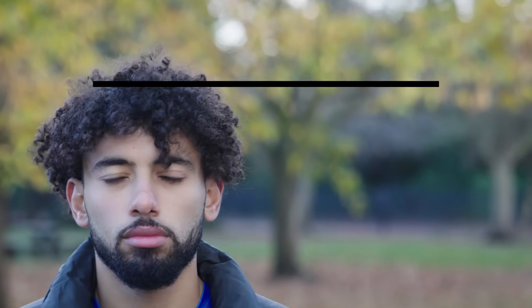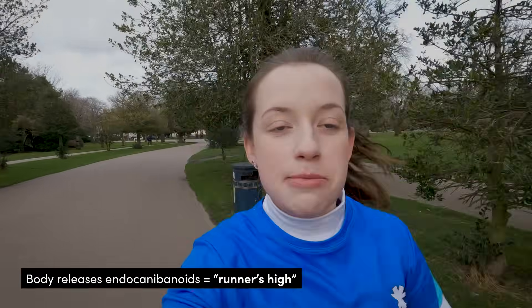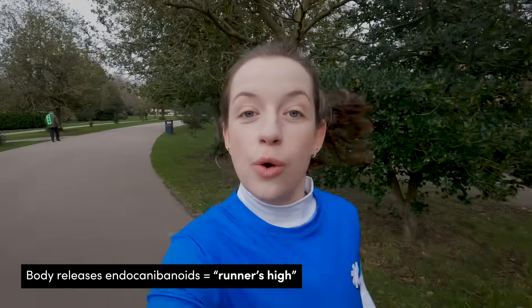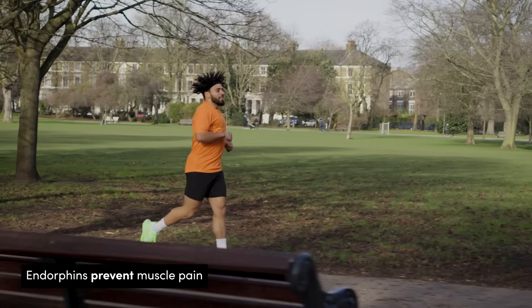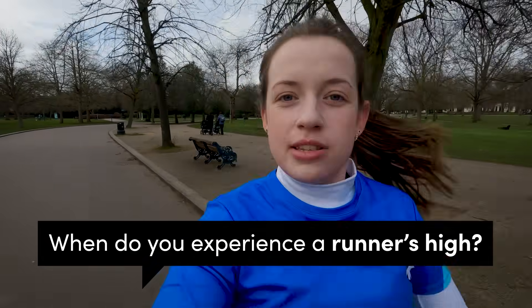As you're running your 5k, your body will start to release substances known as endocannabinoids, which are responsible for that runner's high feeling — which until recently was attributed to endorphins. It's that post-5k feeling of euphoria that helps you feel good and relax. This release can also stop you from feeling muscle pain when you run, which can help keep you going to the end. Have you ever had a great runner's high? Let me know in the comments — and hit subscribe whilst you're there.